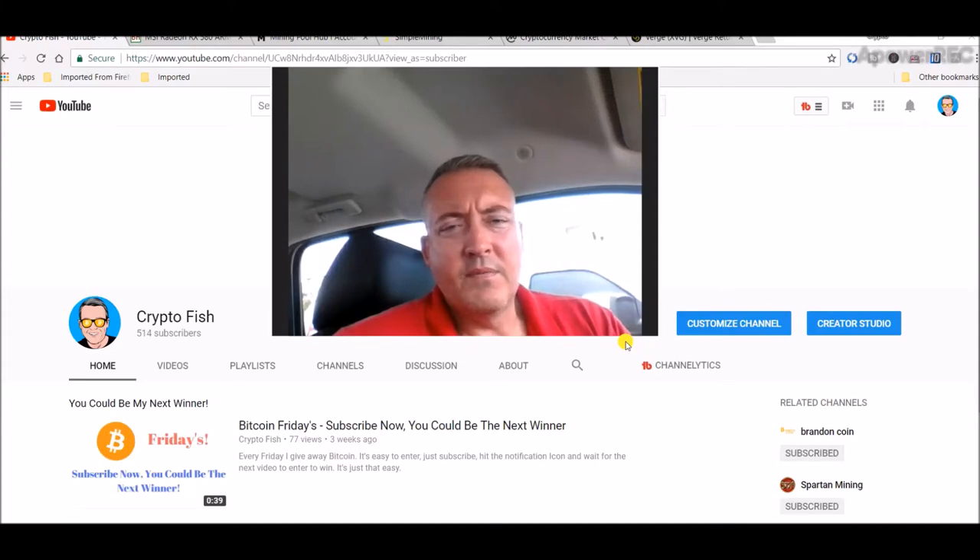Hey guys, Shane here. Welcome to the Crypto Fish YouTube channel today. I got some Verge news and also a new RX580 card on the way, so stay tuned.